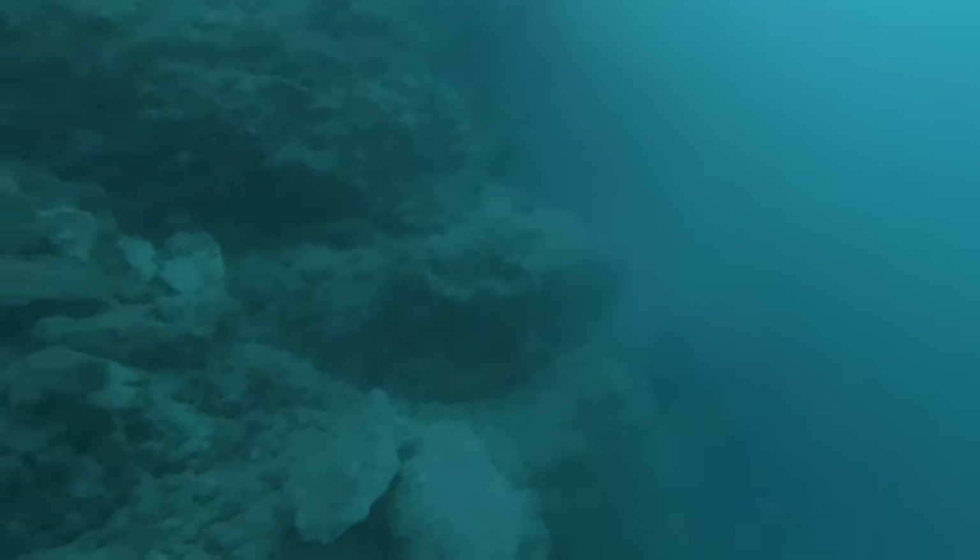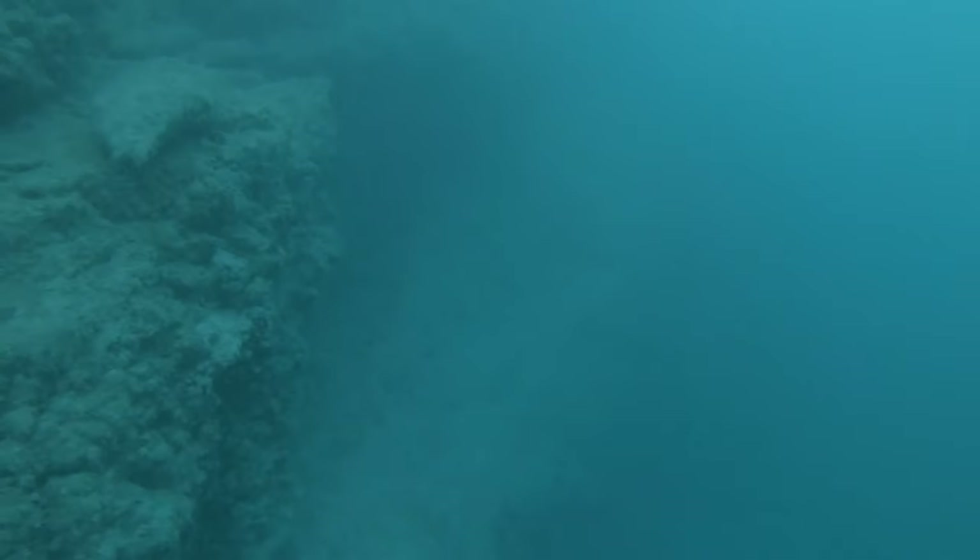I was in about 40 foot of water here, just a straight vertical wall. I expected to have a lot more sea life around here, but there's not a lot of current that gets this far back into the port, so it's pretty barren.